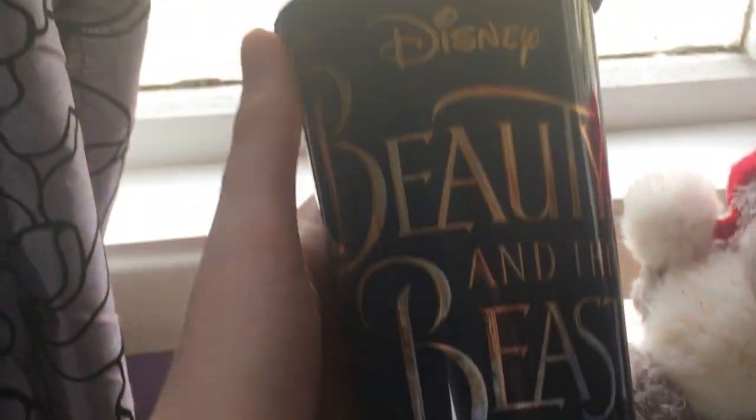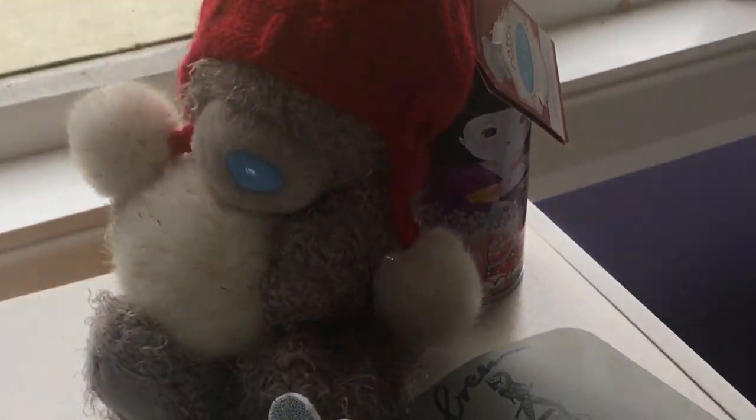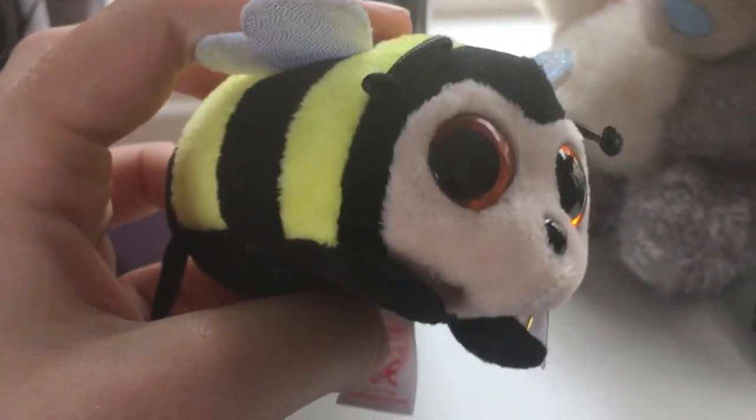This is a cuff I got from when I went to see a ballet. It's really cute and it's got a rose on top. This is a little bee — I think people know why I have this. It's so cute.